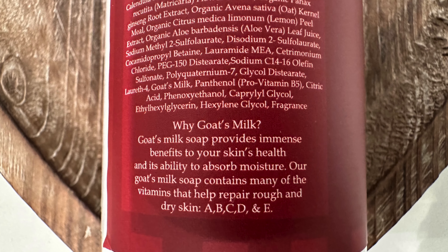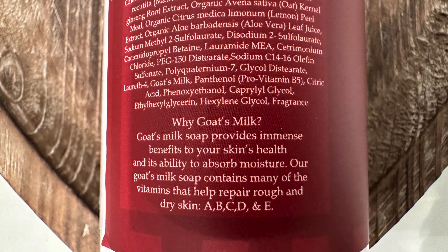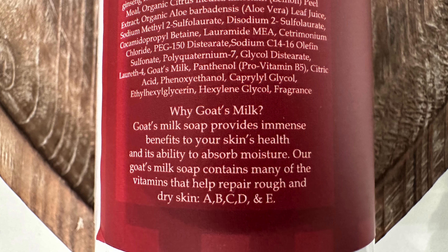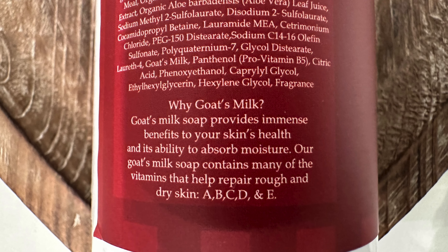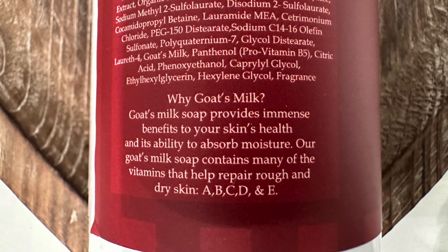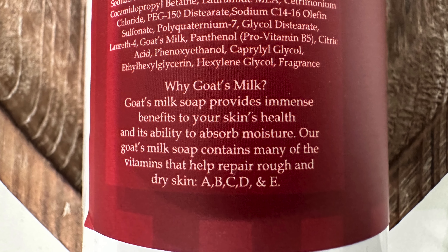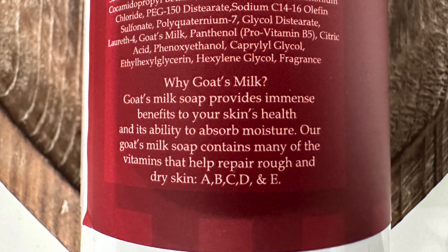It provides immense benefits to your skin's health and its ability to absorb moisture. Our goat's milk soap contains many of the vitamins that help repair rough and dry skin. It has vitamins A, B, C, D, and E in each and every one of them.